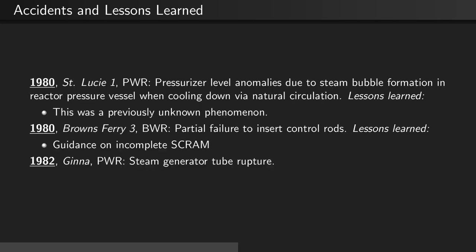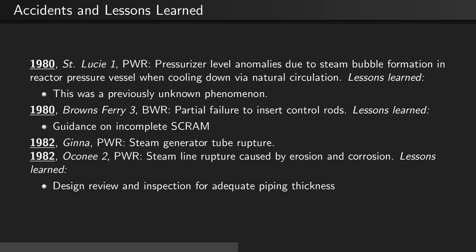In 1982, at the GINA PWR, a steam generator tube ruptured. Also in 1982, at Okone 2, a PWR, there was a steam line rupture caused by erosion and corrosion. This led to design review and inspection for adequate piping thickness.